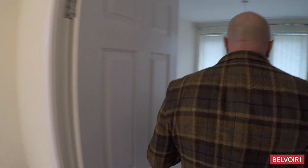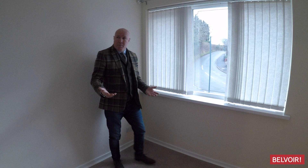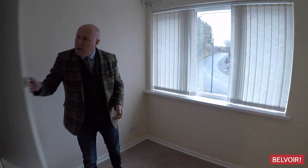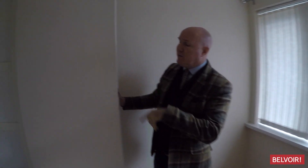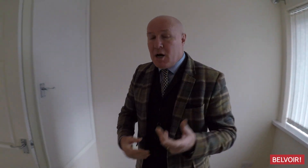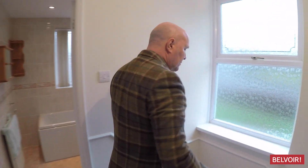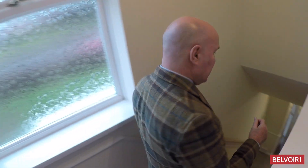That takes us to the third bedroom here. Now this is a good-sized single, but you could still fit a double bed in because you do have the built-in wardrobe here with all the shelving — it would slot in nicely, but a single bed would work absolutely fine as well. So let me just take you downstairs and let's go over the location of this property one more time and the benefits to it.